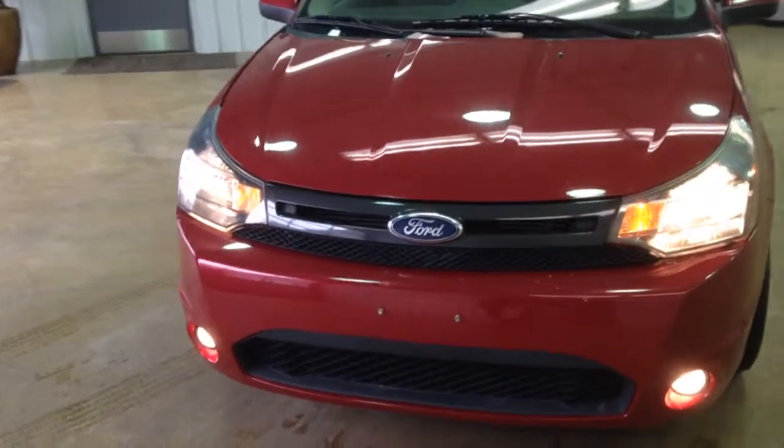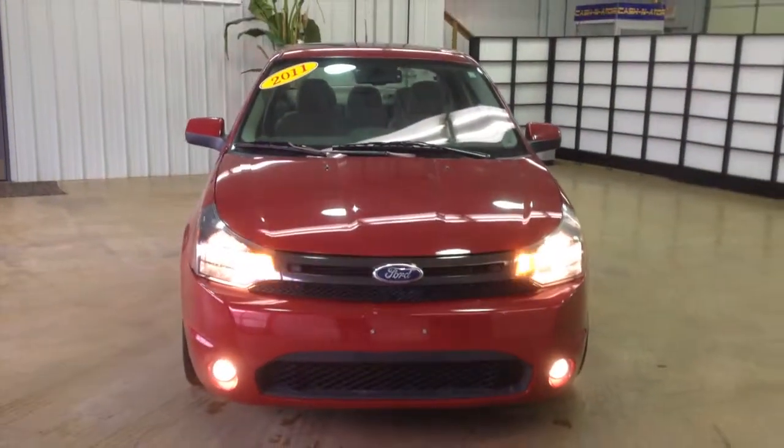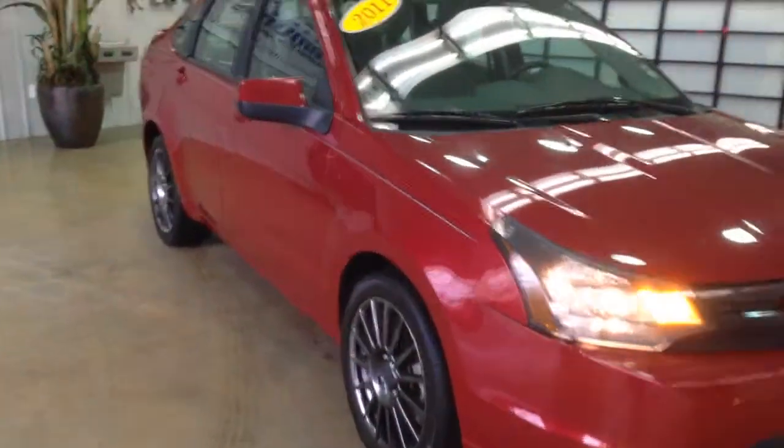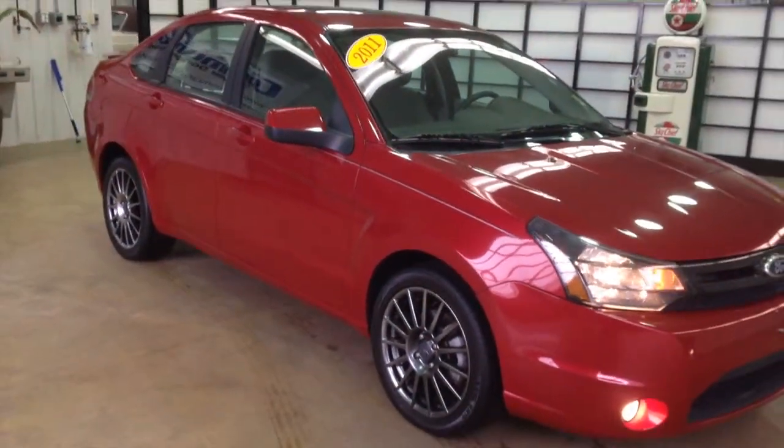Hello everyone. Let's take a quick look at this 2011 Ford Focus SES. Be a quick walk around, give you a little bit more information, a little bit more detail about the vehicle.